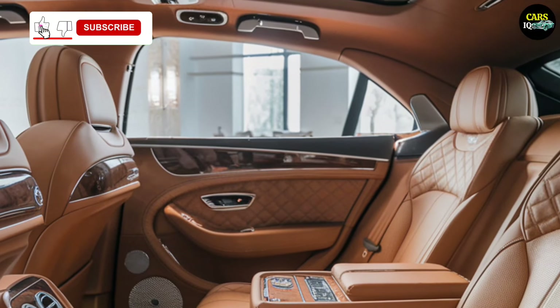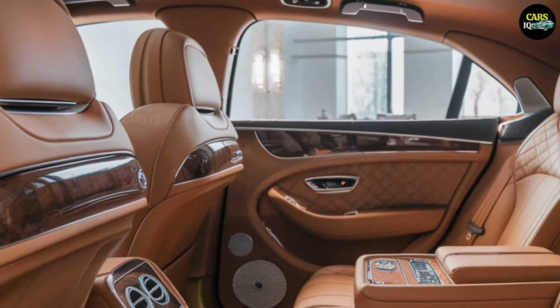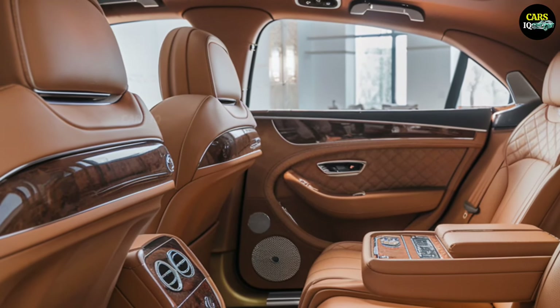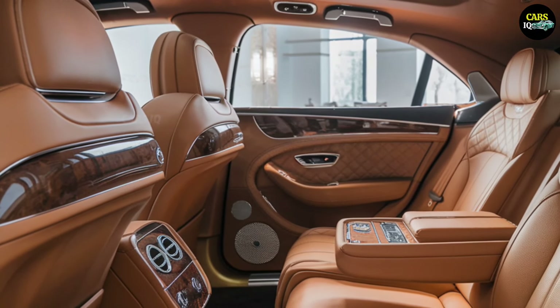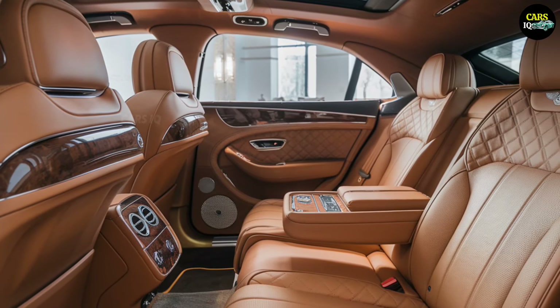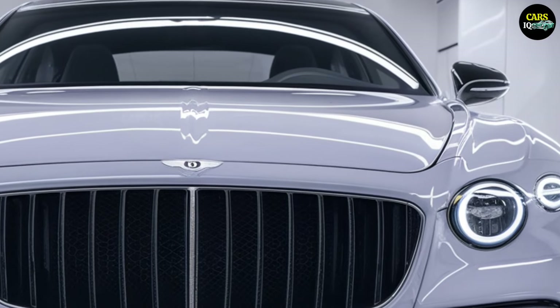Estimated price? This masterpiece of luxury and power is expected to start at around $200,000. While fully loaded models may push that price higher, owning the Continental GT is more than worth the investment. It's more than a car — it's a testament to the fact that some things are priceless.